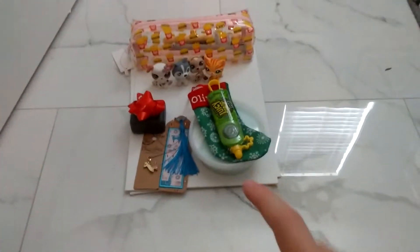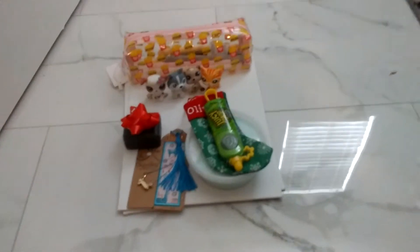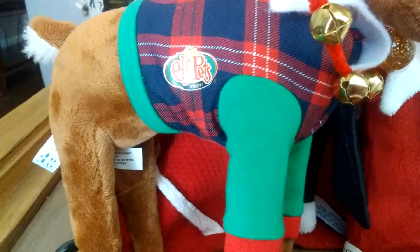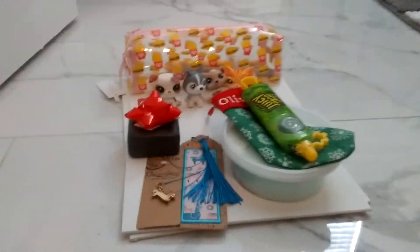I also asked for something for my Elf on the Shelf's pet. I don't know if they want me to show it on camera, but let me just show you what they got. He has a little jacket and a little hat. I hope you guys enjoyed this video. Merry Christmas.